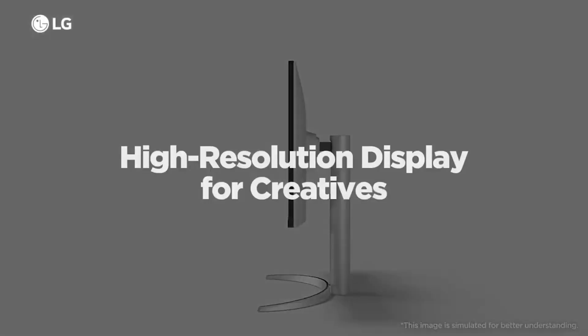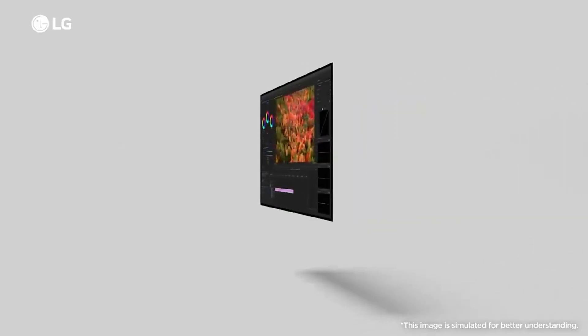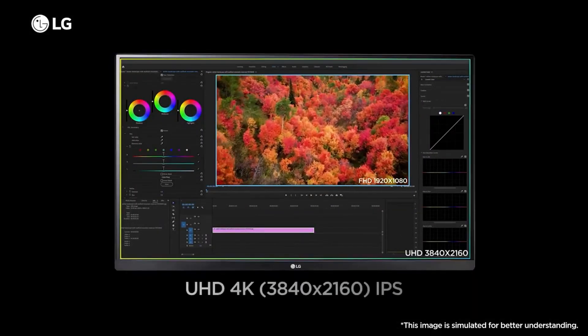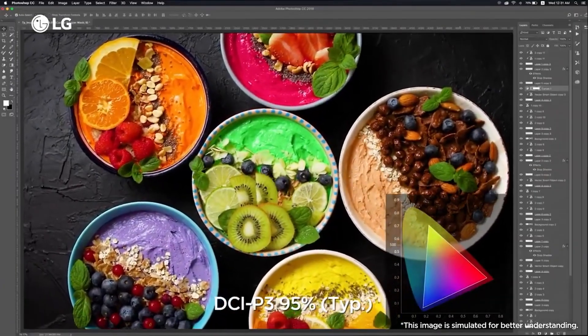Nano IPS technology and DCI-P3 98% color gamut make every color natural and vibrant. HDR10 support brings a cinema-quality experience to your home.